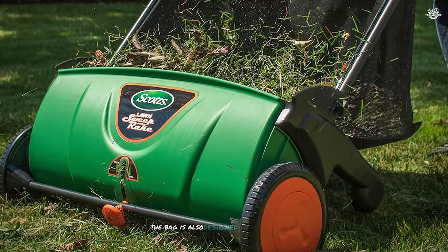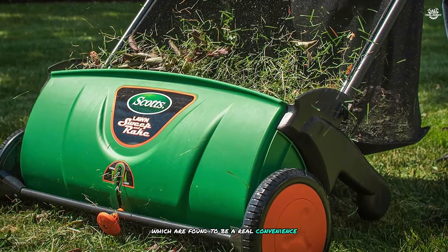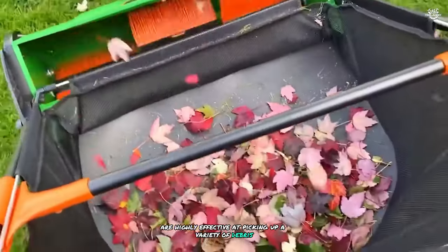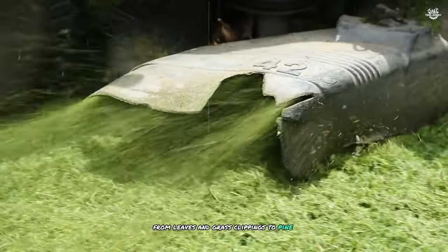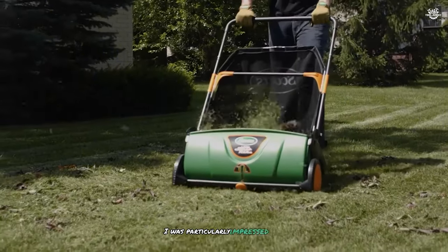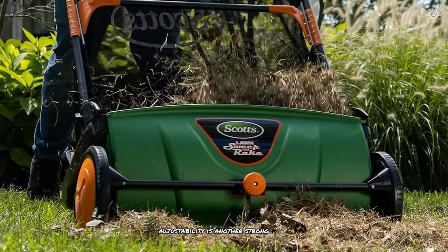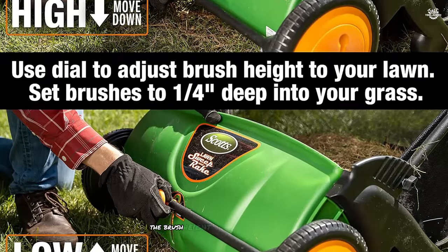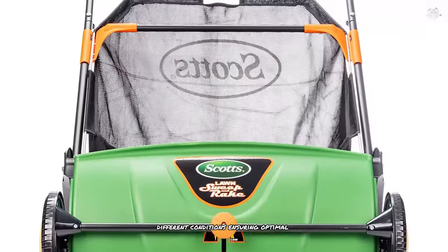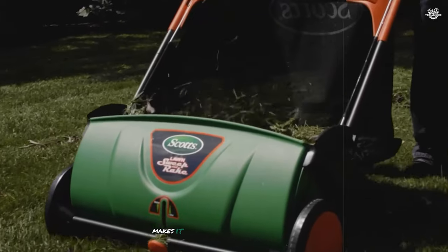The bag is also designed for easy removal and emptying, which I found to be a real convenience. The sweeper's spinning rake-like brushes are highly effective at picking up a variety of debris — from leaves and grass clippings to pine needles. I was particularly impressed with how well it performed on different grass lengths. The brush height can be easily adjusted to suit different conditions, ensuring optimal performance whether you're dealing with short grass or longer leaves, making it a versatile tool for year-round lawn maintenance.